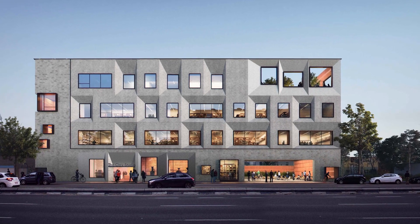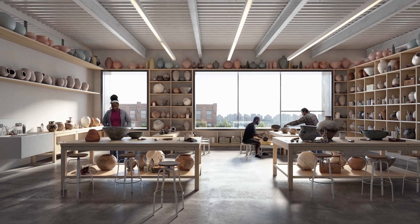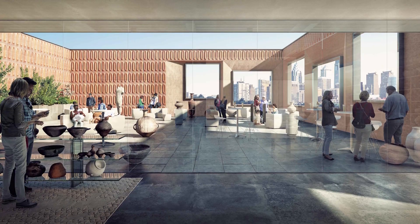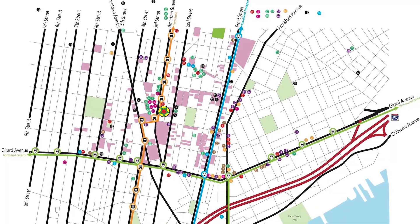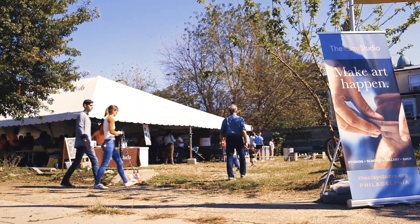For many years we've functioned out of these two row homes in Old City, and now we're building a purpose-built building that was designed to be a studio, to be a gallery, to be a gift shop. And we settled upon South Kensington. There's already a burgeoning artist and maker community there and the neighborhood is very residential.